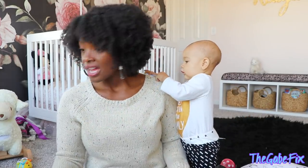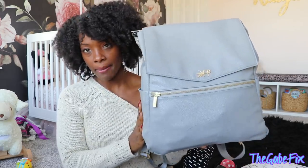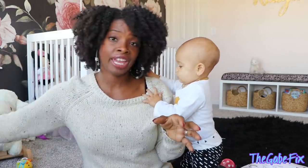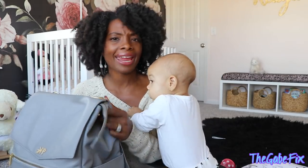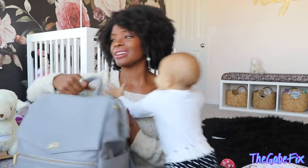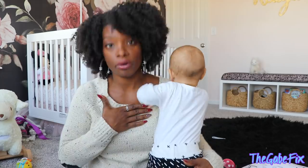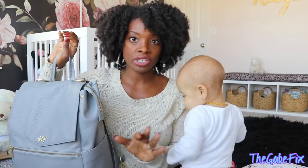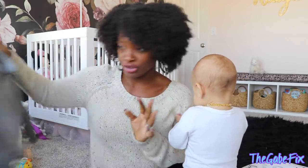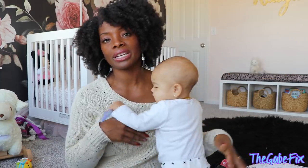Next is a quality diaper bag. I have the Freshly Picked diaper bag — this is actually the third one I've carried. I recommend getting one that is a backpack because it's just easier to put on your back, especially when you're carrying a newborn with a stroller and car seat. Get one that's big enough for everything and comfortable. I have a separate video on what's in my diaper bag — I'll link that below. You definitely need a quality diaper bag.